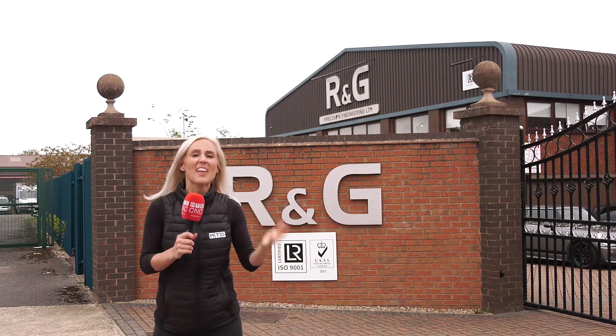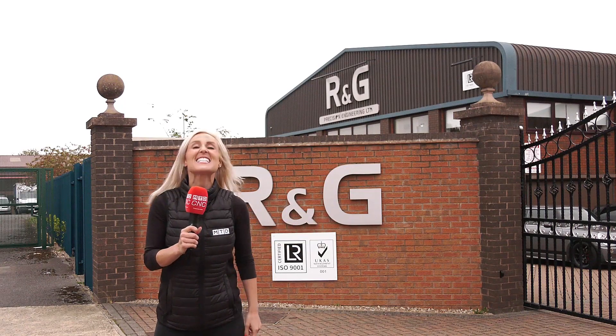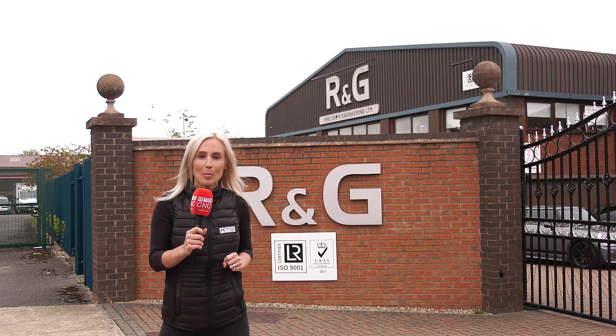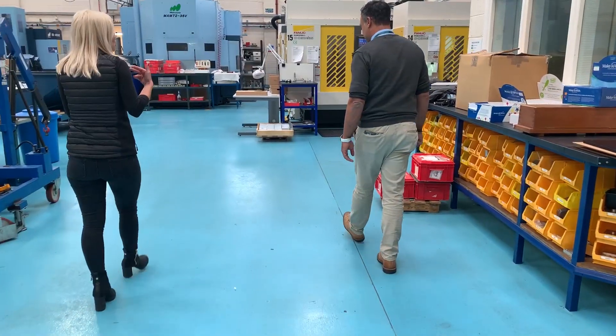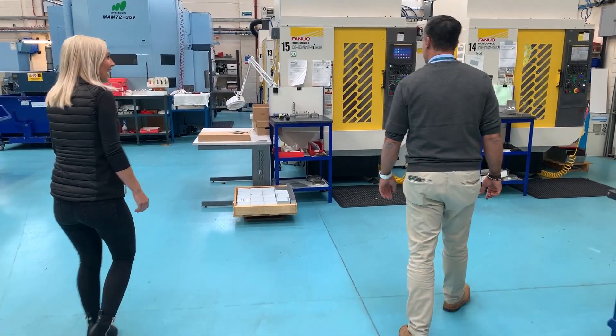Some people, if they'd like a machine that much, maybe they'd buy four, five, six machines — or how about 16? Here at RNG Precision in Wellingborough, they purchased 16 FANUC Robodrills. Enzo, wow — 16 Robodrills in your machine shop, that's amazing.